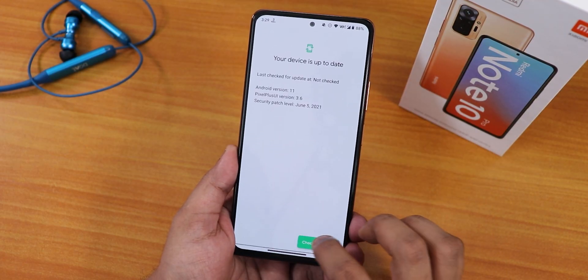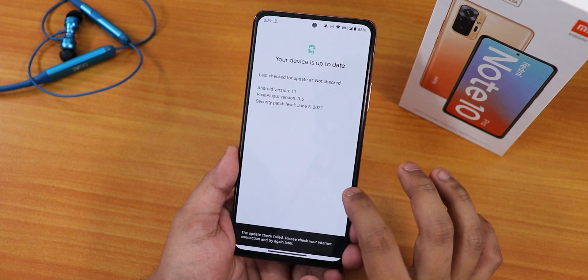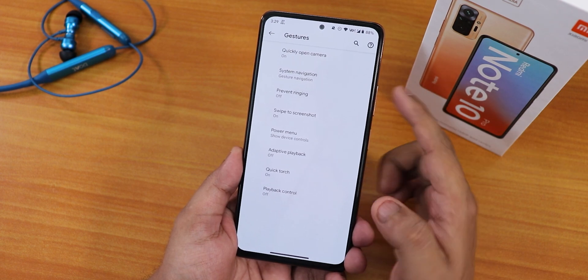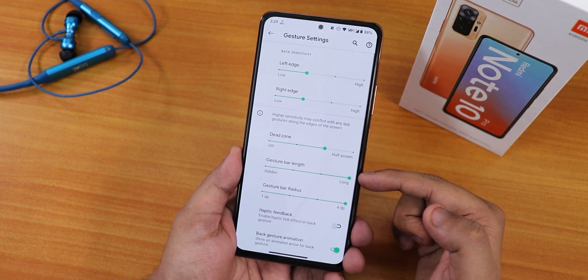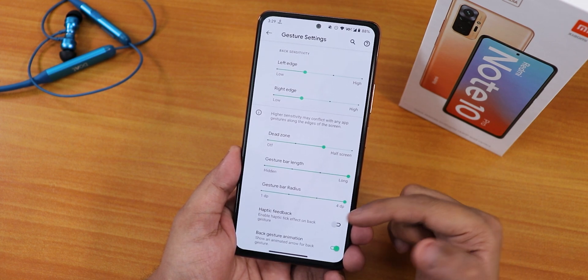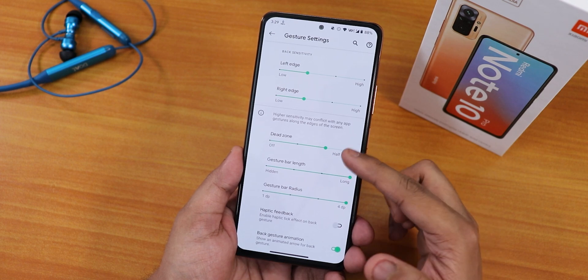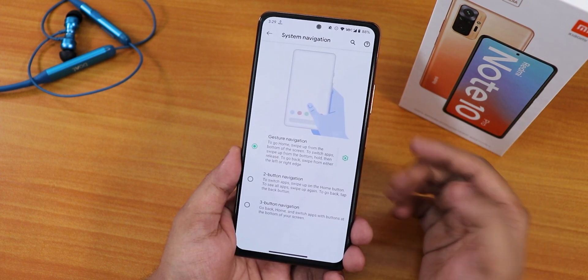In the system panel there is a system updater where you can check for updates, though right now it shows update check failed. In the gestures section we have quickly open camera, system navigation gestures, and within settings there's gesture bar length, gesture bar radius customization, haptic feedback, back gesture animations, dead zone customization, and left/right edge customization.